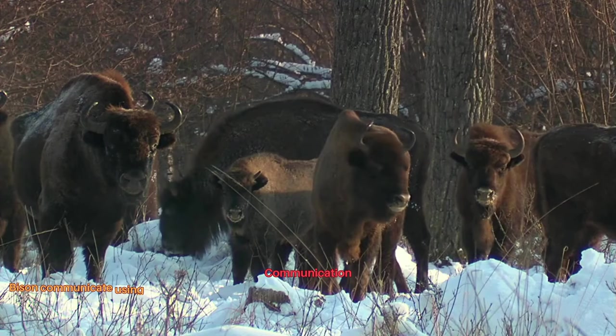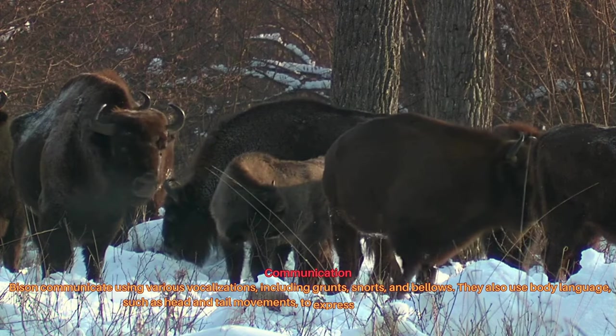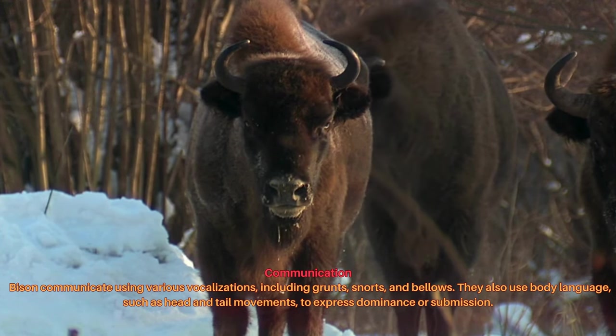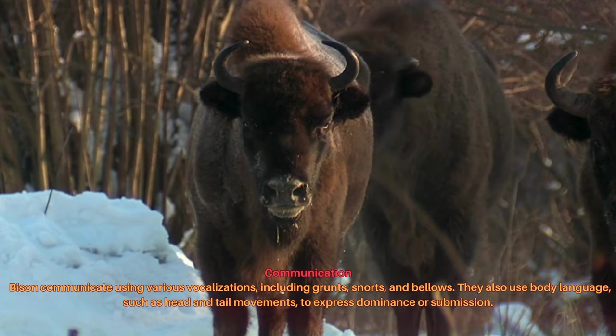Bison communicate using various vocalizations, including grunts, snorts, and bellows. They also use body language, such as head and tail movements, to express dominance or submission.